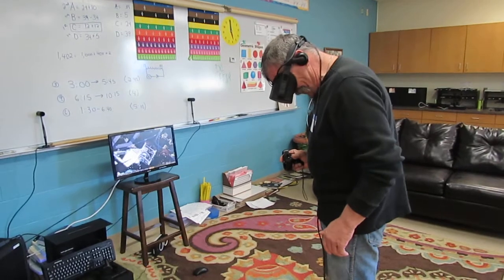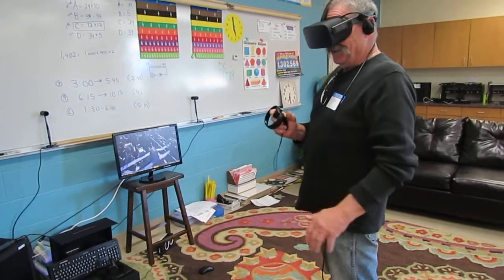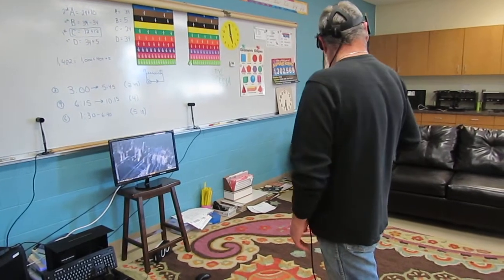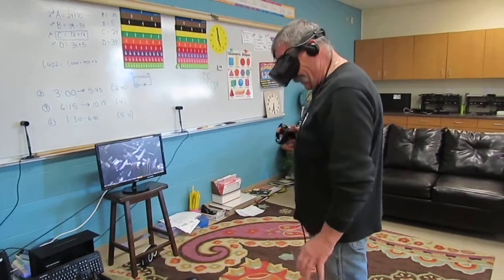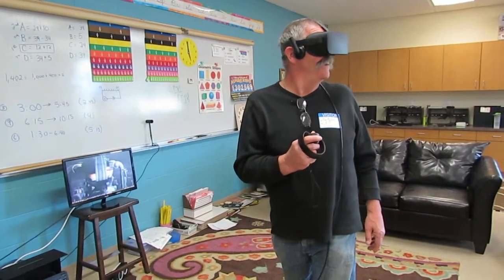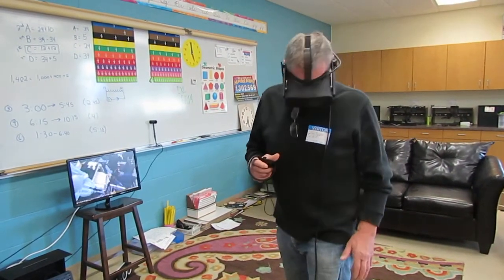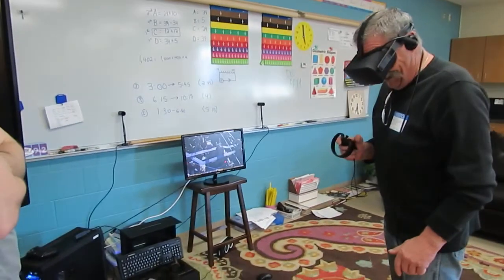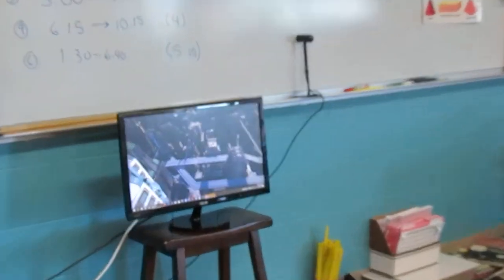It's amazing how it's working with one eye. I shouldn't have looked down. You're all right. It does give you weak knees and everything, don't it? Losing my balance here. That's unreal.